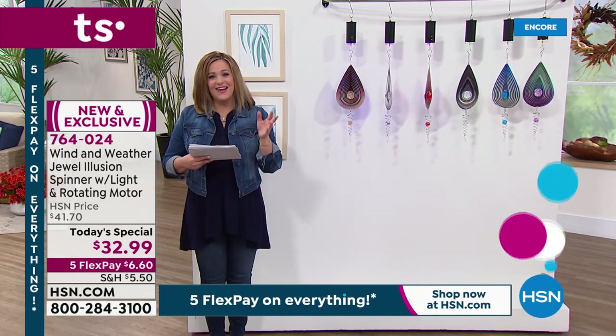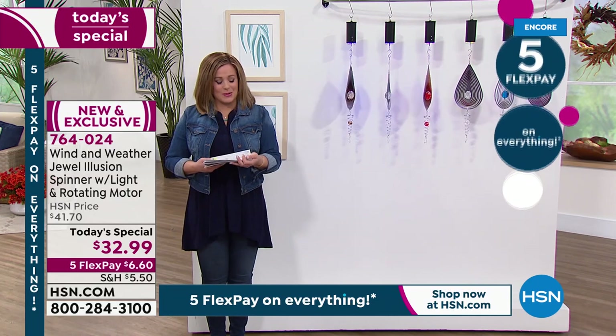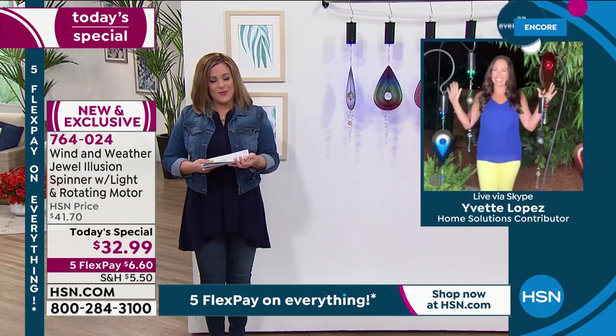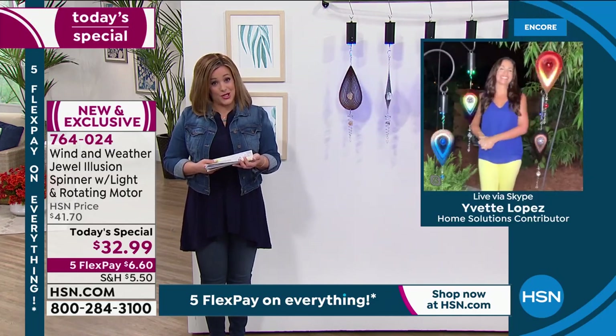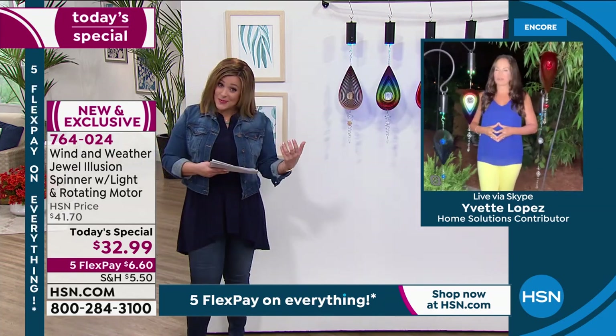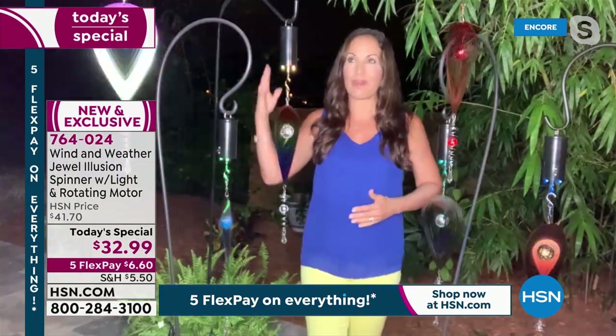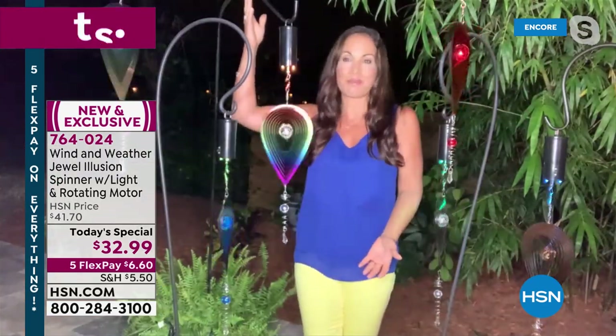You can't stop looking at this thing. Our good friend Yvette Lopez is standing by — she is our Wind & Weather expert. Almost 2,000 gone in that short presentation. It's beautiful, and it's not just for the garden or the balcony. It's indoors as well, right? Yes, you can hang these anywhere. Right now I'm outside under the moon,